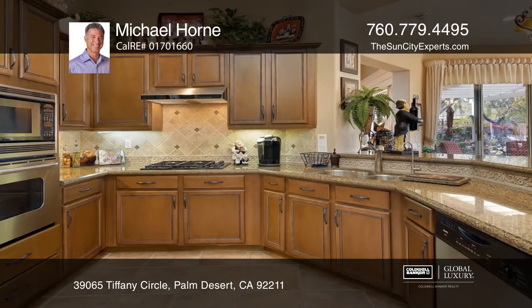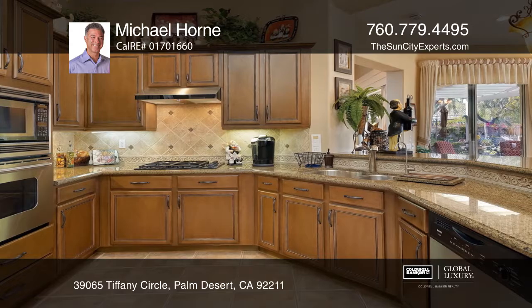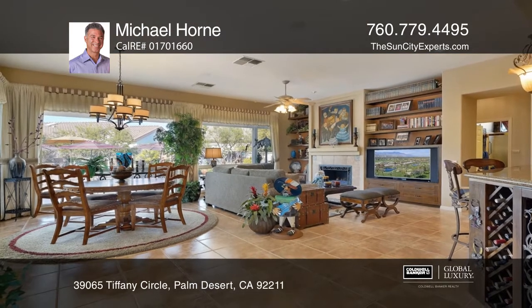The kitchen has been beautifully remodeled with granite counters, stainless appliances, and elegant lighting. Entertain in the great room with a built-in media center and a designer fireplace.